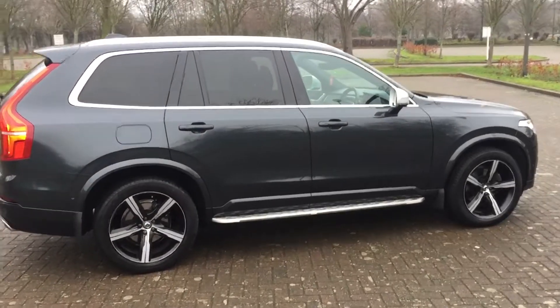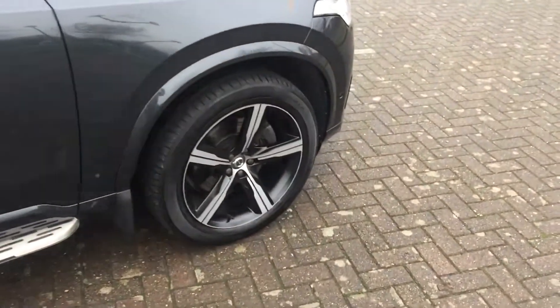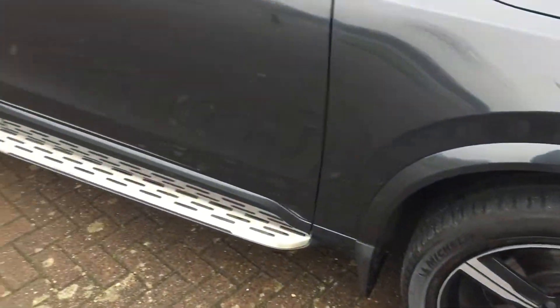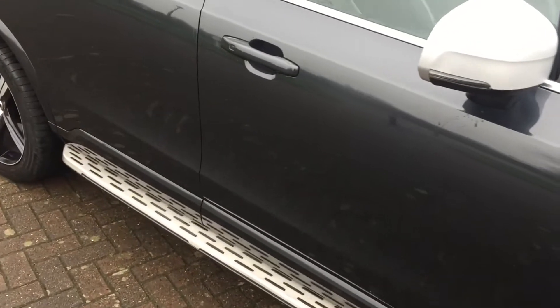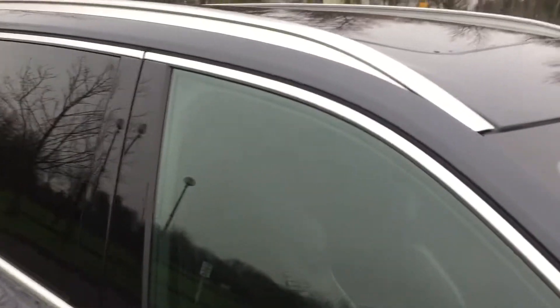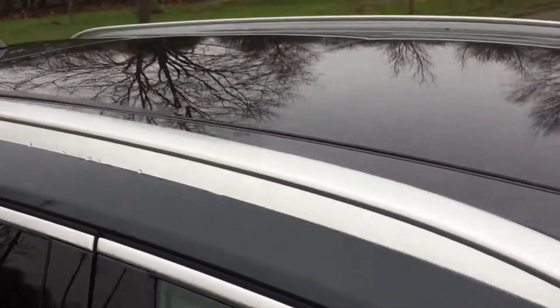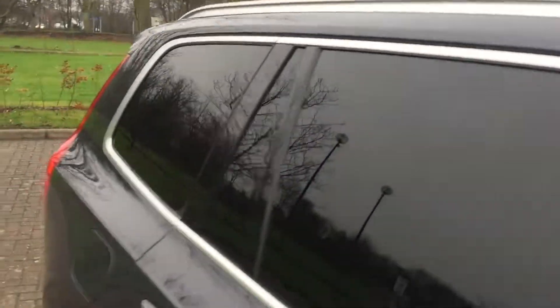As you can see it's got rear privacy windows, 20-inch two-tone alloy wheels, side running boards chrome finished, door mirrors and roof rails. That's an opening sunroof — electric.